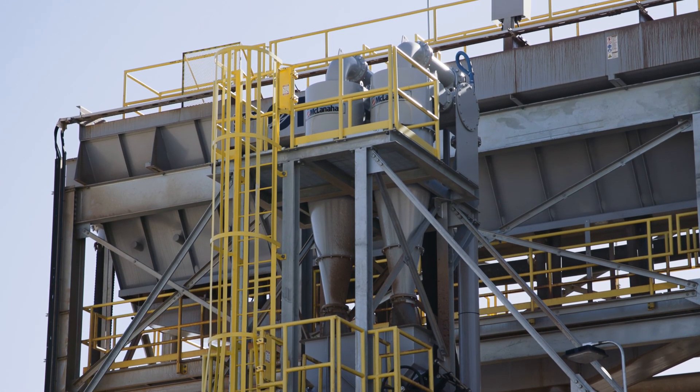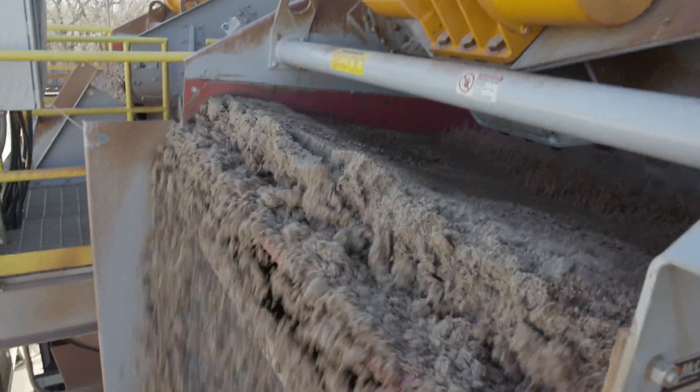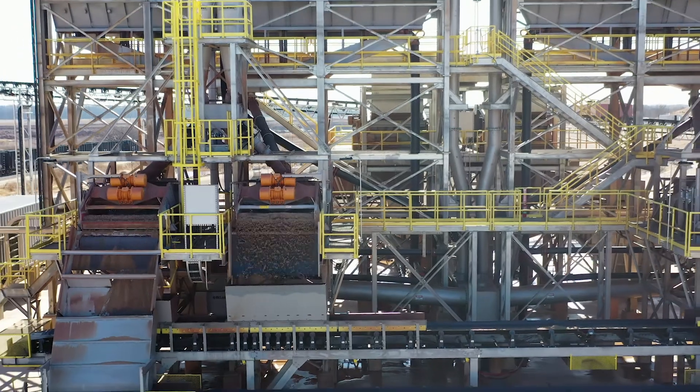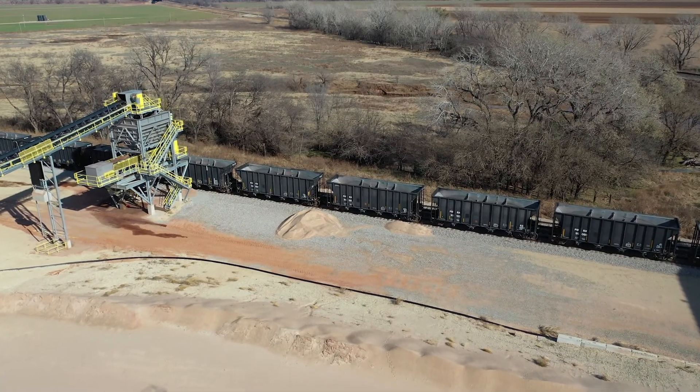What sets this one aside from any other operation would be the use of cyclones and dewatering screens. It's very important that our end user — they want the material very dry. Probably the most beneficial part of the design of this plant is that it does dry the material and keeps it where we can manage it and load it in rail cars a lot better.